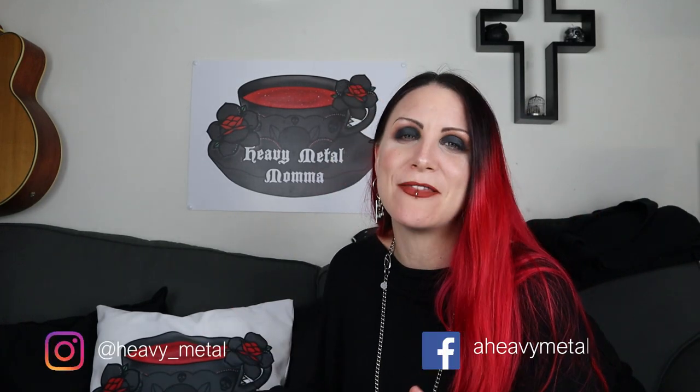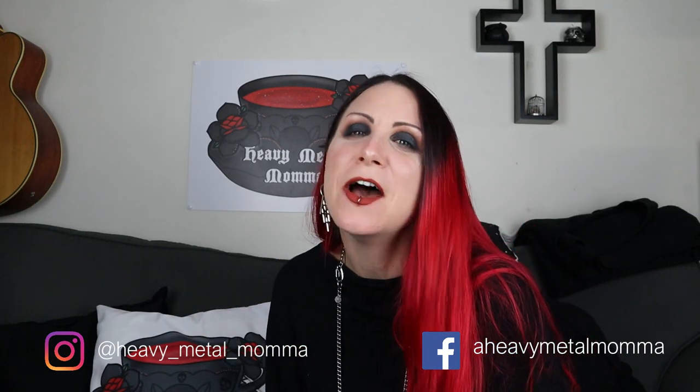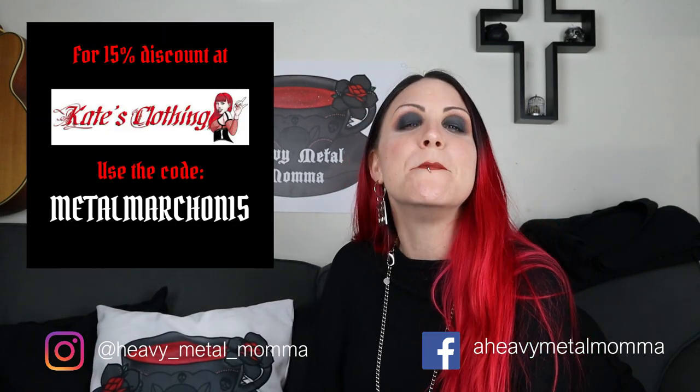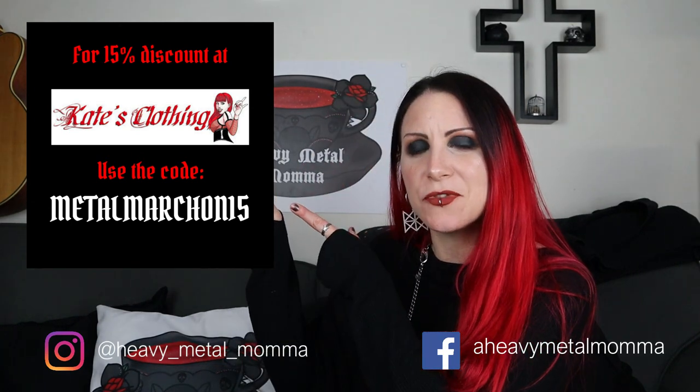You can of course use the discount code down in the description, or I'll put it up at the end of the video. There will be a few more Kate's Clothing videos because she is supremely generous — thank you so much Kate. There is going to be an accessories haul, a Punk Rave haul which I'm so excited about, and a loungewear haul combining Kate's items with some other loungewear people requested. The code is metal march — I'll put it up there at the end of the video.